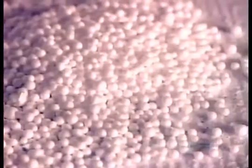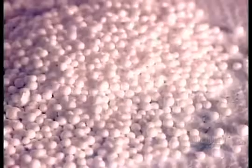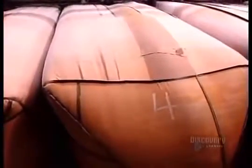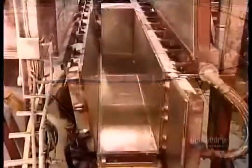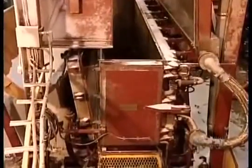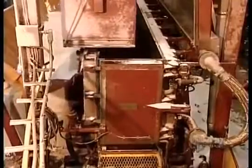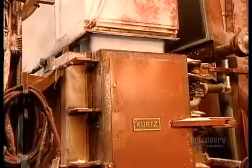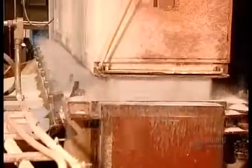Here are the polystyrene pellets before and after expansion. The factory then bags the pellets in huge sacks. To make expanded polystyrene products, they start by dumping sacks of expanded pellets into what's called the block mold machine. The more pellets they put per cubic meter, the denser the product will be.